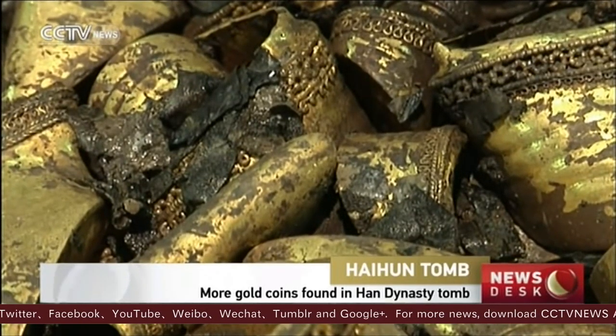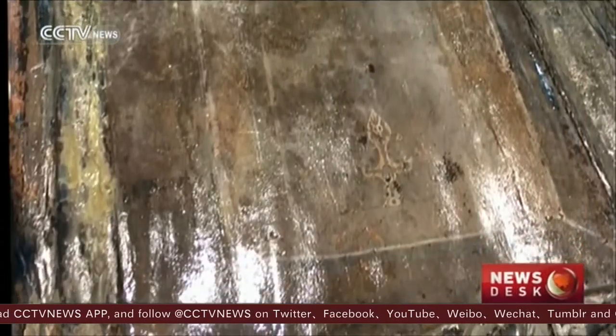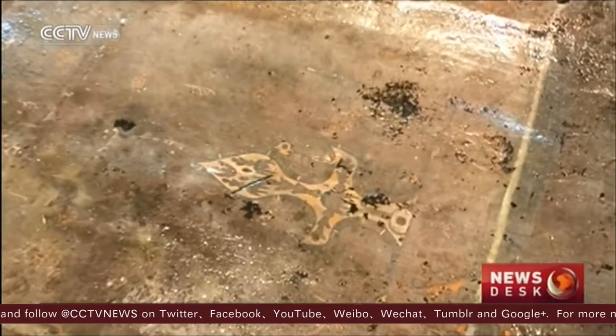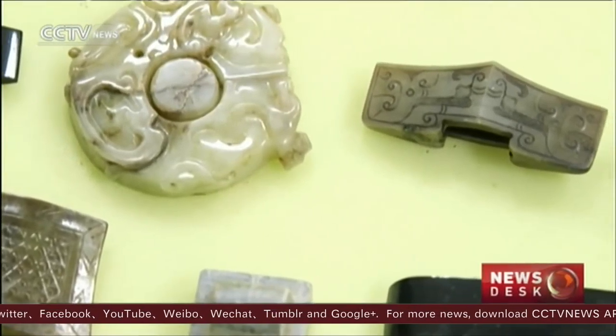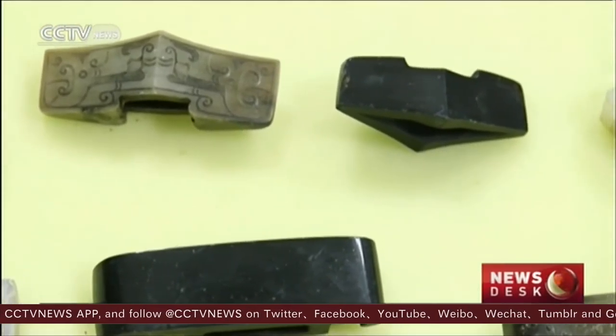The interior coffin has been found well-preserved. The excavation of the Hai Hun Cemetery has been ongoing for five years. The 40,000-square-meter burial site contains eight tombs with architectures, roads, and a drainage system.